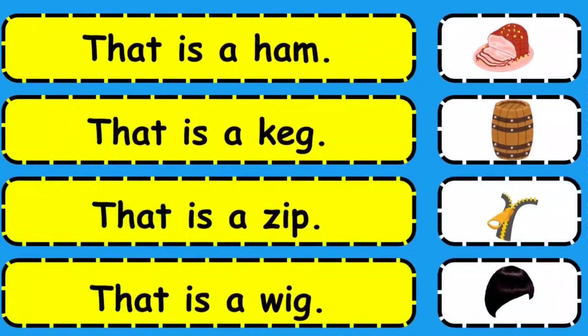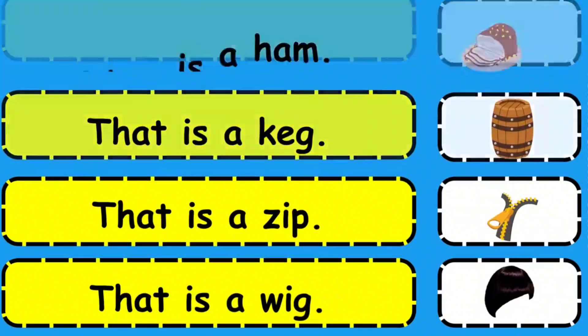That is a ham. That is a kek. That is a zip. That is a wig.